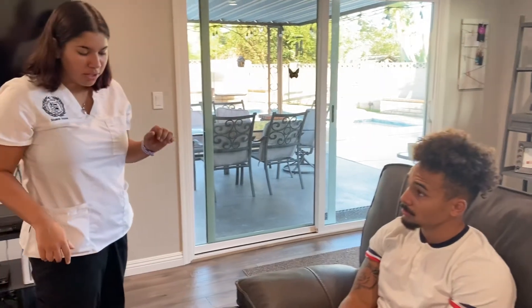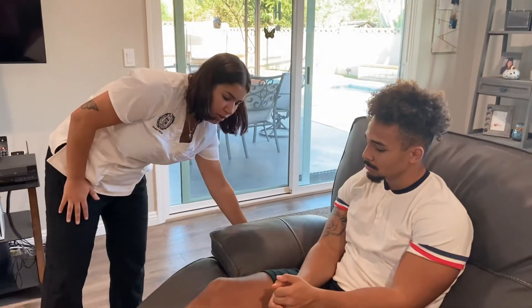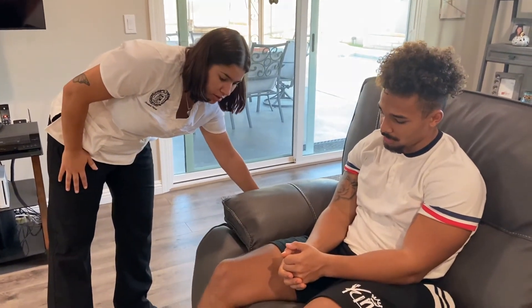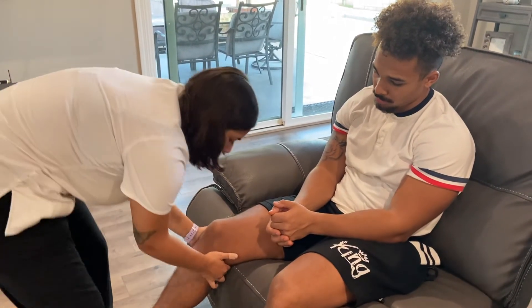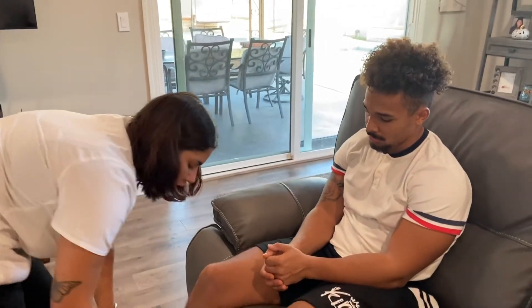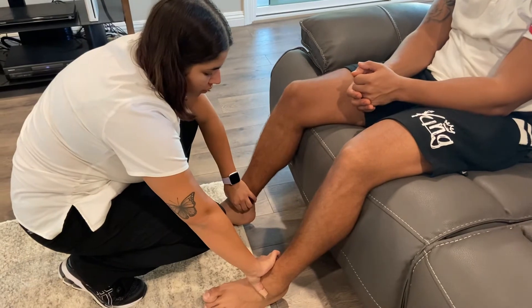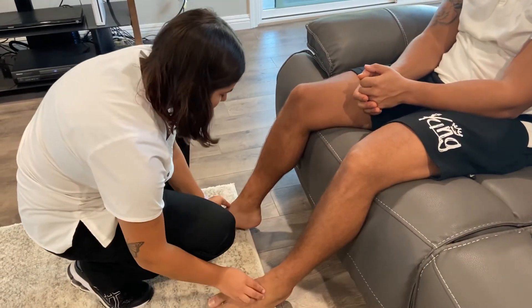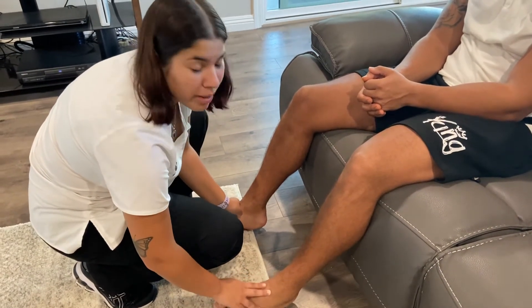Now I'm going to move on to the pulses on the lower extremities. For the femoral pulse, I would assess about right here. I'm going to do your popliteal pulses — I'm just going to lower your legs. The popliteal pulses are two plus bilaterally. The posterior tibialis pulses are two plus bilaterally, and the anterior tibialis are two plus bilaterally.